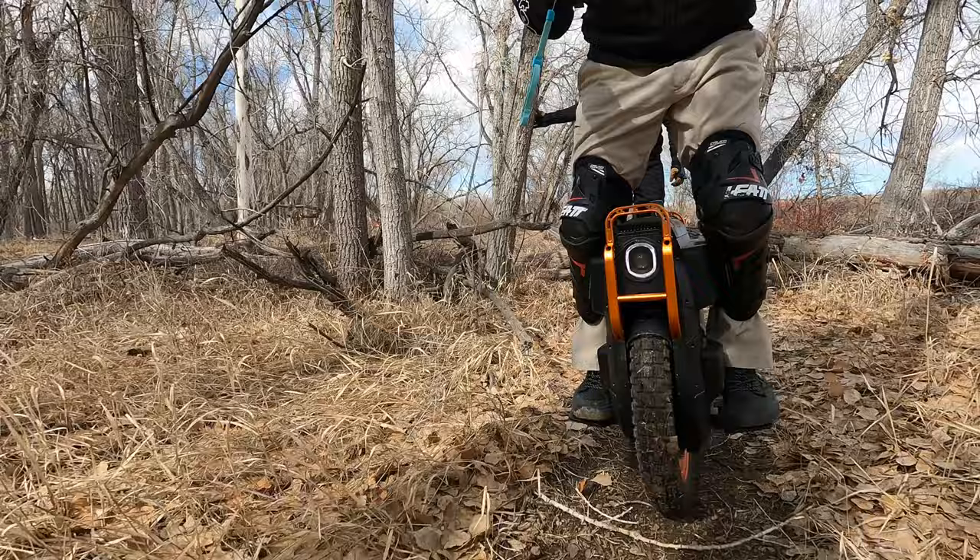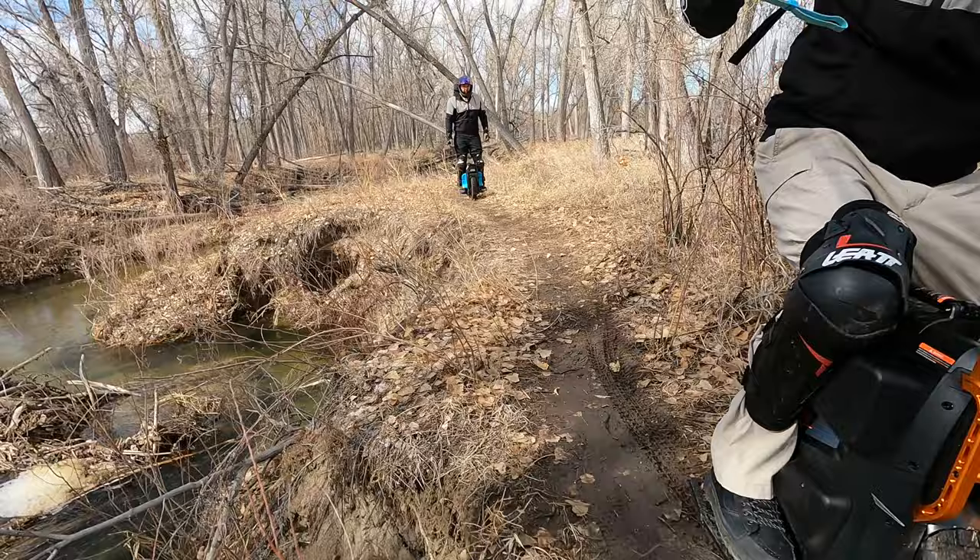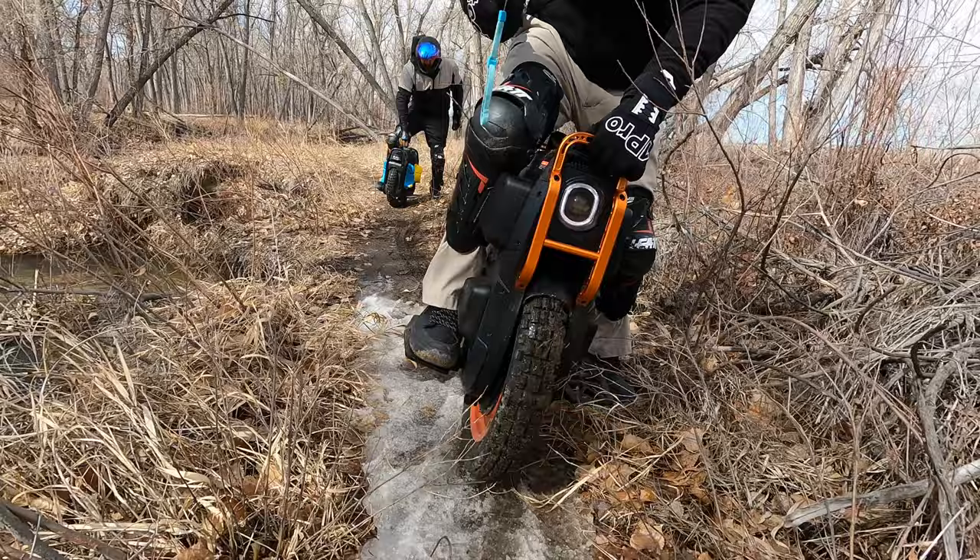This electric unicycle is tall — oh so tall. It's stable and smooth. We're going to ride out and at our next stop talk about the things that we don't like about it, because it's not perfect.